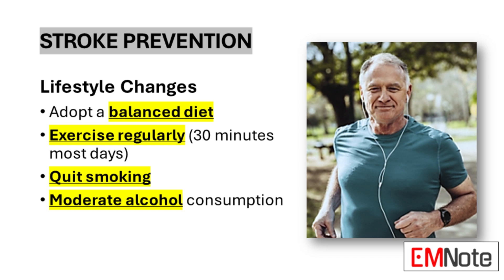Preventing stroke involves understanding and managing risk factors, many of which can be modified through lifestyle changes. Adopting a balanced diet low in fats, cholesterol, and sodium, while rich in fruits, vegetables, and whole grains, can help manage weight, blood pressure, and cholesterol levels. Regular physical activity — at least 30 minutes of moderate-intensity exercise most days of the week — can improve cardiovascular health, lower blood pressure, and help manage weight. Quitting smoking is paramount, as tobacco use significantly increases stroke risk. Moderating alcohol consumption is also important, as excessive intake can raise blood pressure and contribute to other stroke risk factors.